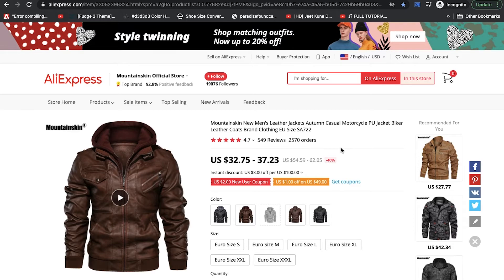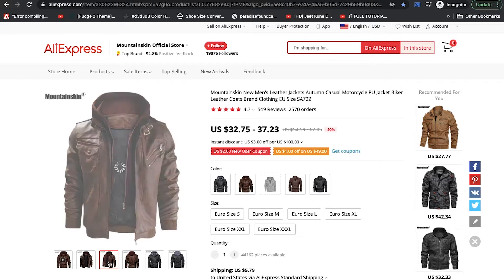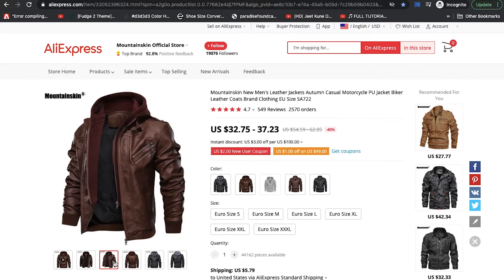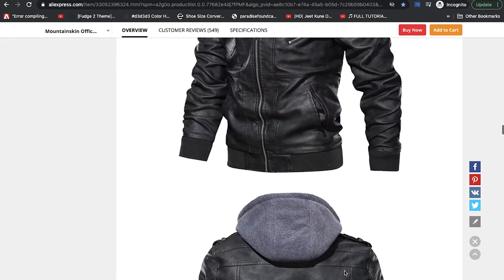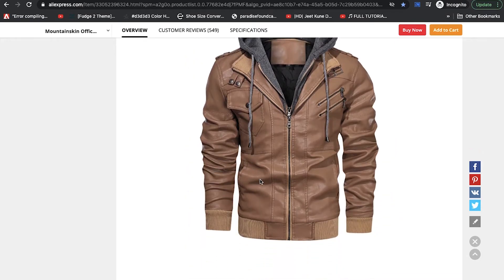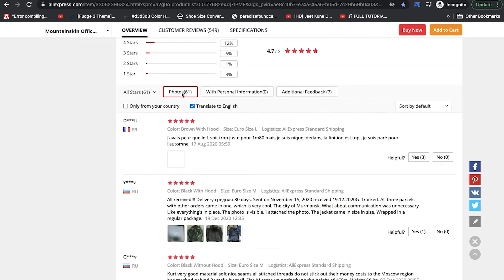The first source we'll be looking at is this AliExpress store — it's one of the most popular AliExpress stores for men's fashion. You can see some other popular items here; I've reviewed some previously. These are the official images, which you also find on other websites like Villain Elsewhere. Here's the black color and this is the light brown color, which looks nice as well.